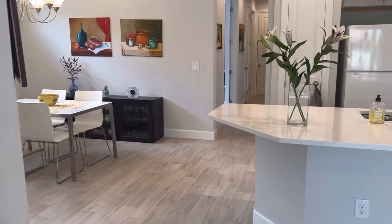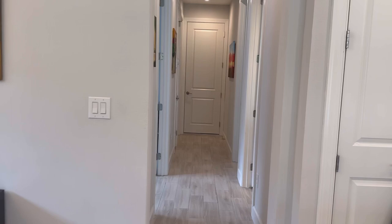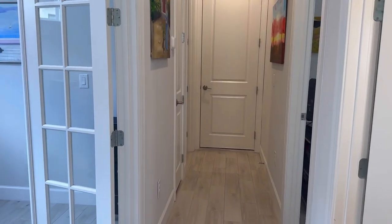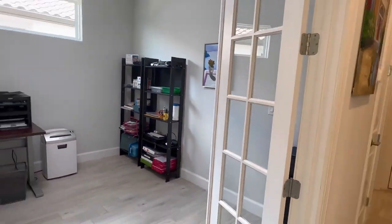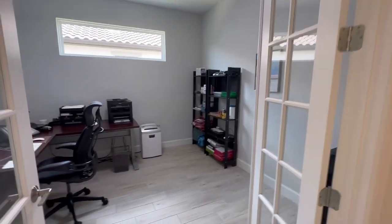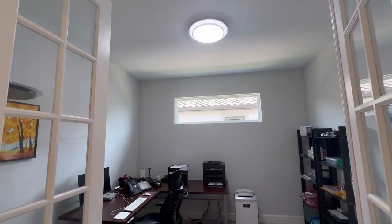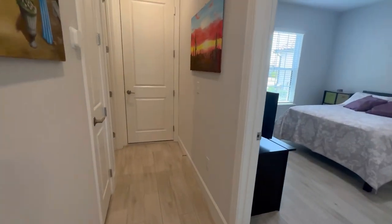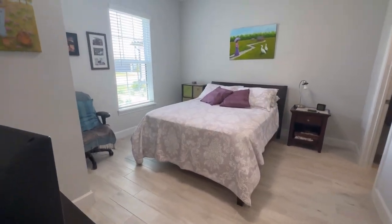Let's look at the other bedroom, which is also very spacious. This home has a total of two bedrooms plus an office, two baths, and an extended two-car garage. Here's the office with its French doors — also an upgrade — with nice bright lights.